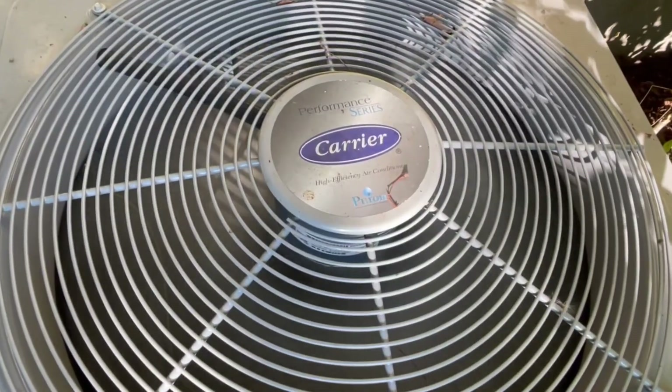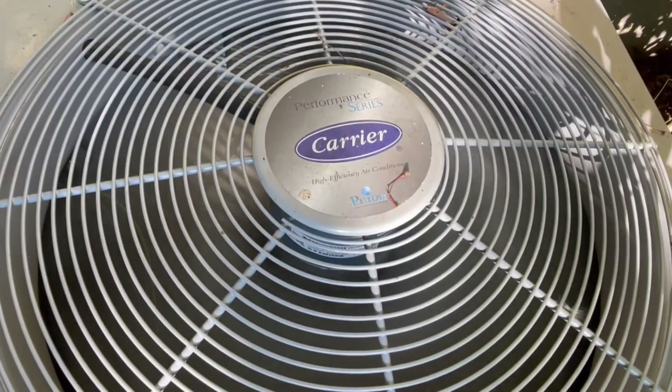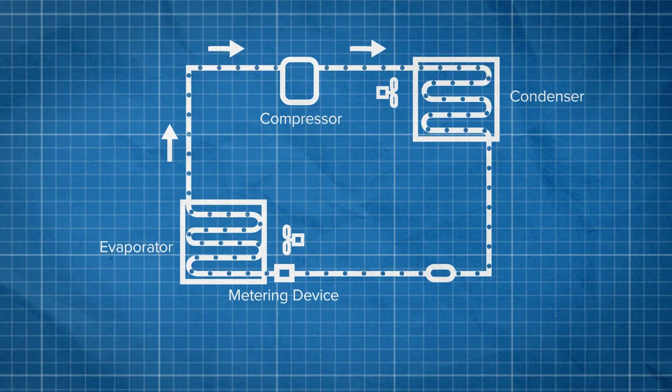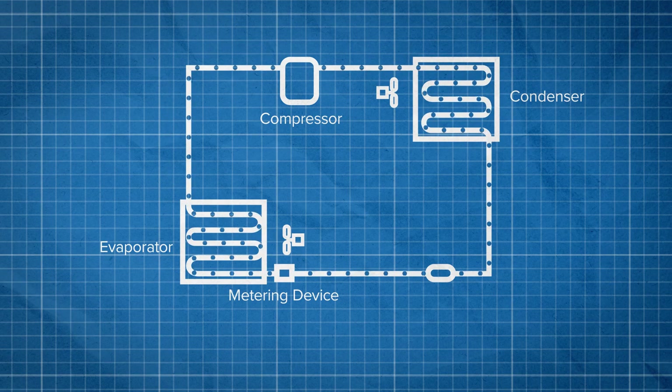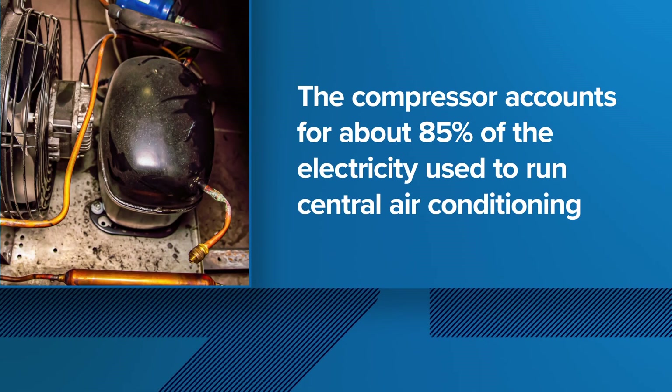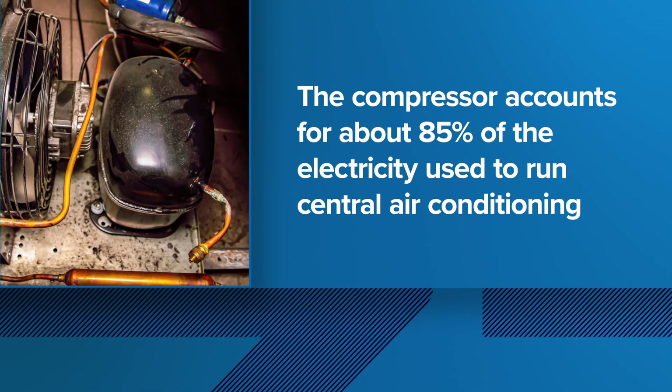Did you know the noisiest part of your home AC — the compressor — is also the most expensive? The compressor is what drives refrigerant through your cooling system, and according to the US Department of Energy, it accounts for about 85 percent of the electricity you use to run your central air.